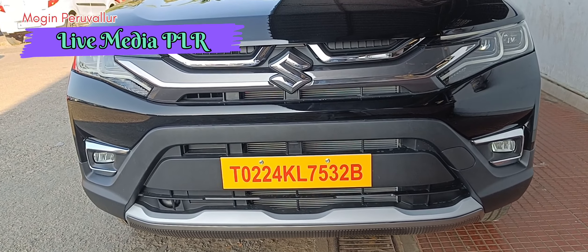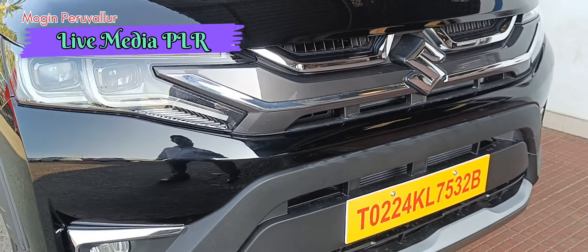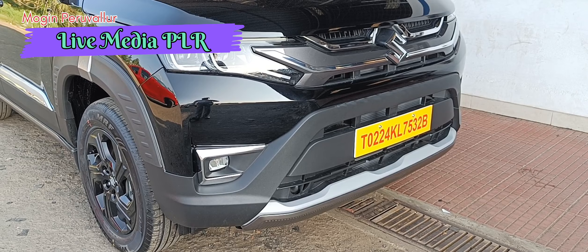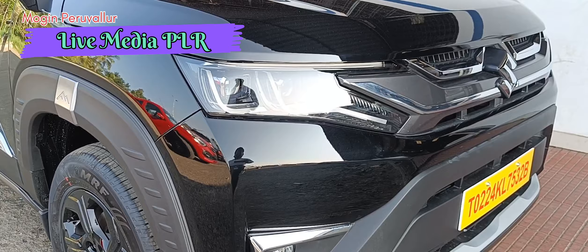Hi friends, welcome back to the channel. In this video, we are testing the ZXi fundamental profile of the Maruti Brezza.